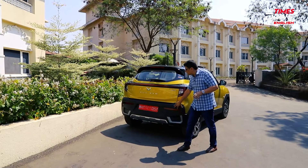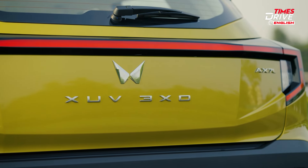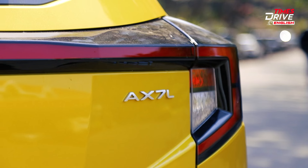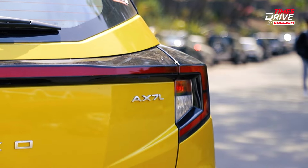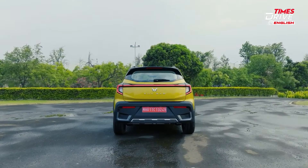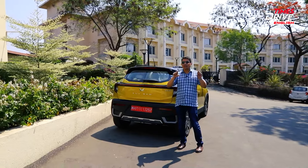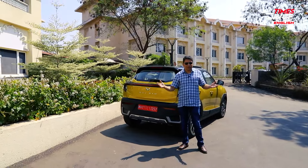The C-section theme from the front is also carried at the back, along with a very heavily sculpted bumper. There's also the huge branding of '3XO' and the variant 'AX7L' written here. The back end is more appealing, but the front isn't as cohesive as the boxy design of the previous version.